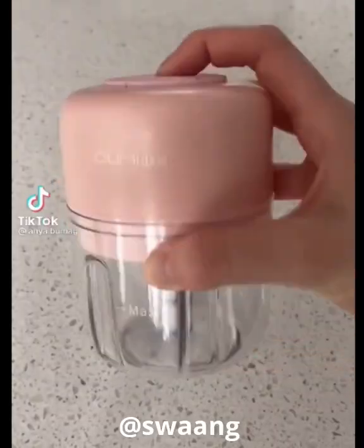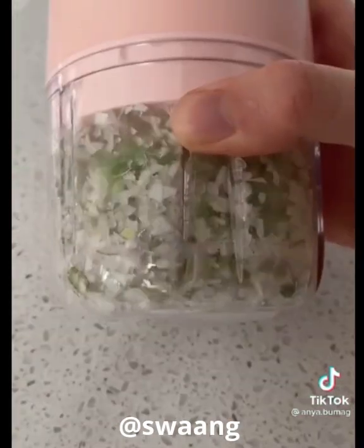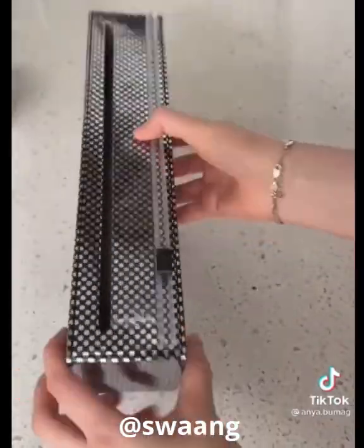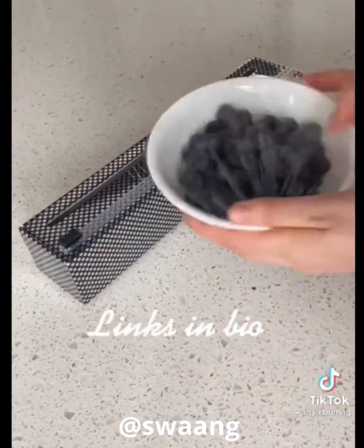Amazon Kitchen Favorites. First up is this mini chopper. It's perfect for chopping up various vegetables for salads and stir fries, and if you feel like getting fancy, it also works well for fish tartare. Secondly is this plastic wrap dispenser. I like that it's very sturdy, making it really easy to neatly wrap your food.